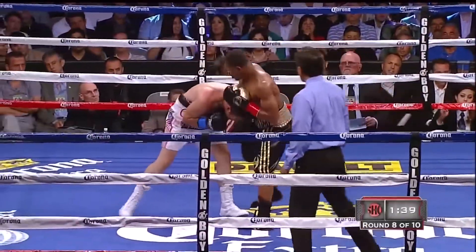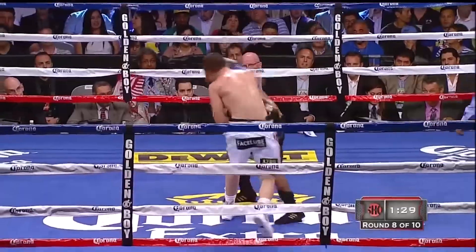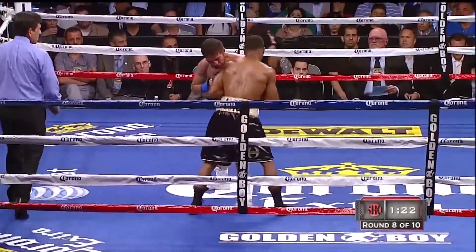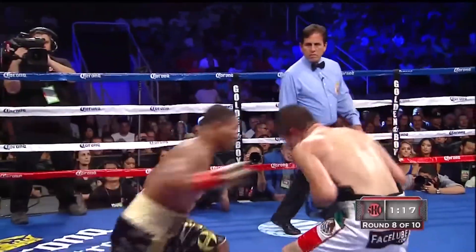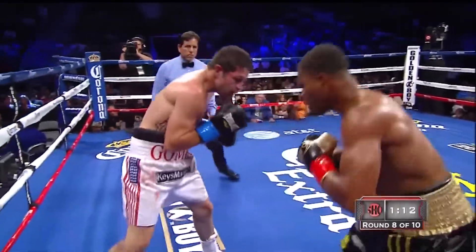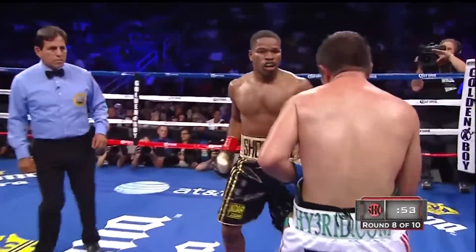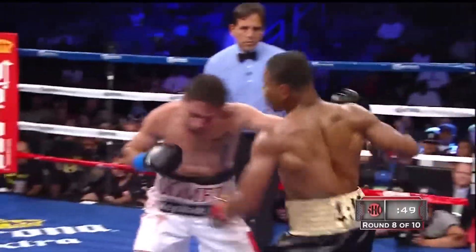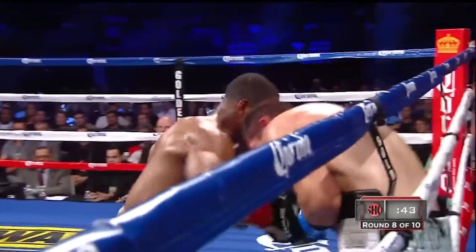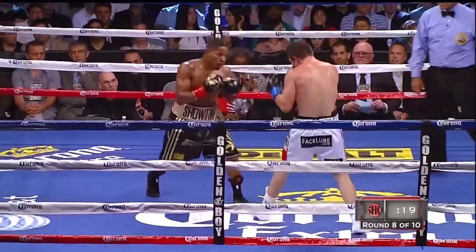Another right hand by Gomez. I've not seen Sean Porter stand in the pocket as much as he has tonight. There's still some of the movement we're used to seeing from him, but we've seen less of it. He's landing a right hand now — look at Sean Porter assaulting the body.